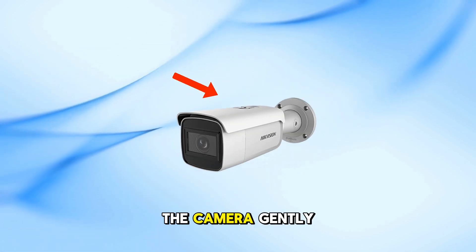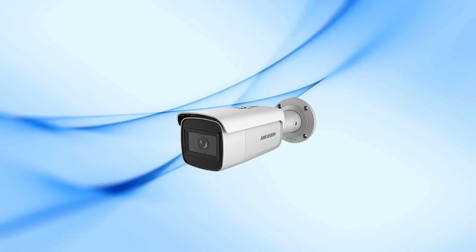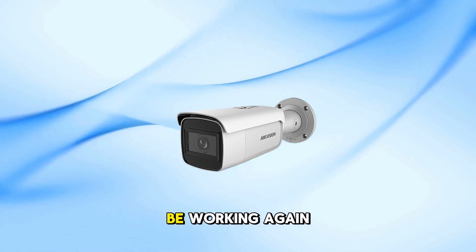Step 2: Tap the camera gently. Sometimes the IR filter gets stuck. Switch your camera to night mode, then gently tap the side of the camera. If you hear a soft clicking sound, the filter might be working again.